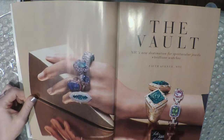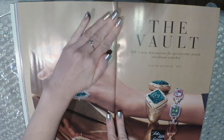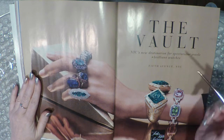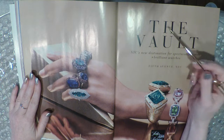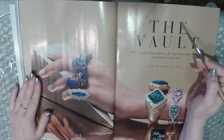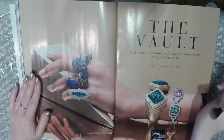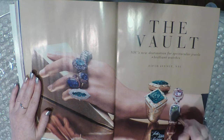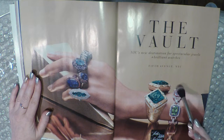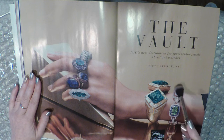Oh, this stuff is beautiful. The Vault — New York City's new destination for spectacular jewels and brilliant watches. The Vault at Saks Fifth Avenue. I love this bracelet — it's gorgeous.